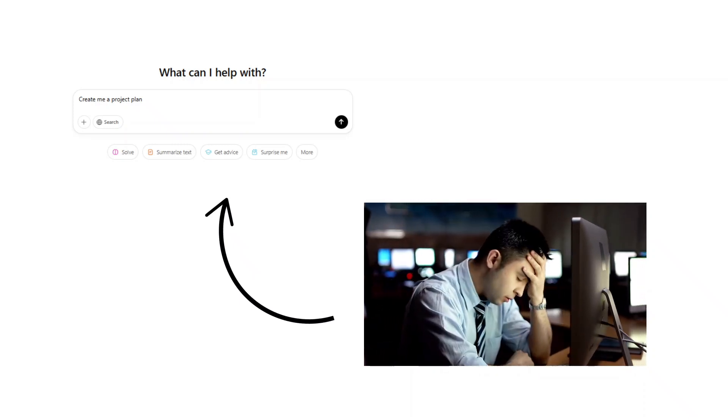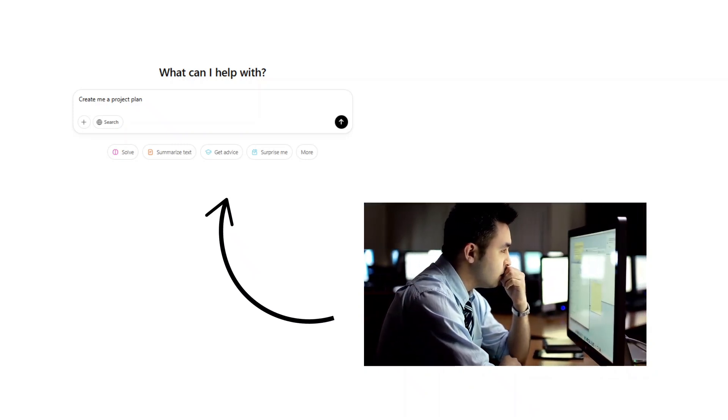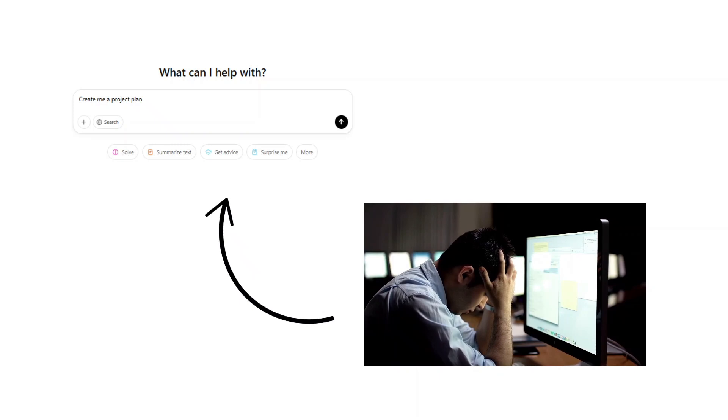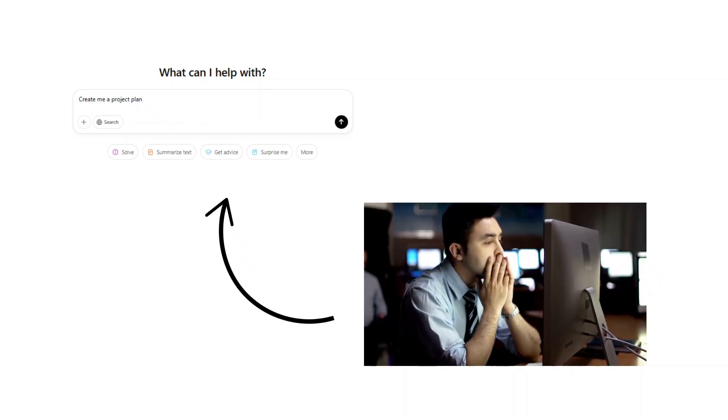One of the worst ways to use ChatGPT as a project manager is to use a basic prompt like 'create a project plan' and actually believe that these vague prompts will help you create the project documentation that you need, help you plan your day, or even prepare your stakeholder communications. In reality, most generic prompt suggestions found online haven't been tested by actual project managers, and if you use them, they result in a lot of unnecessary, time-consuming back and forth within the AI tool, or worse, not being able to generate the output you need at all.